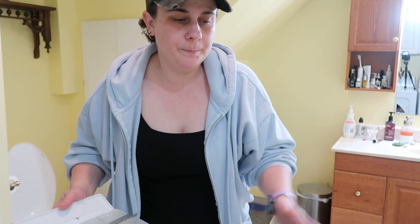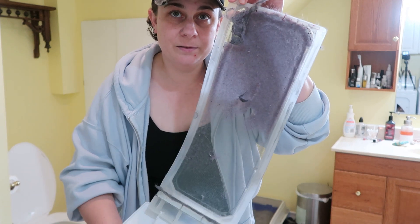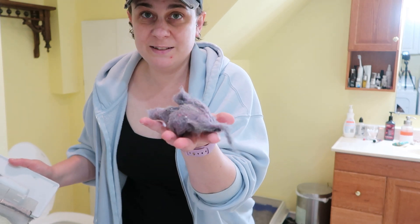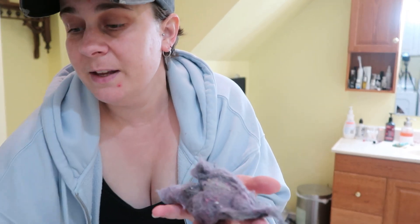Now I said I was going to show you guys how much lint we got. There it is — look how little that is! That's it. That's all she wrote.